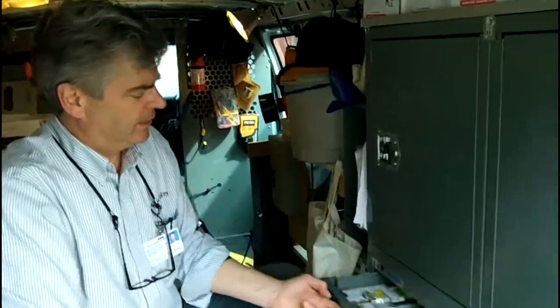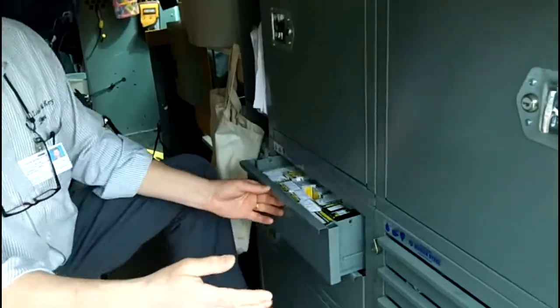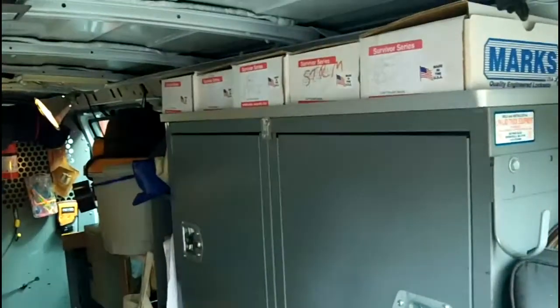Not only do we carry tools, but we carry locks and hardware and repair parts for all the common locks that we service. In these cabinets we have a nice assortment of lock cylinders, door locks, dead bolts, repair parts — everything we run across on a normal daily basis.